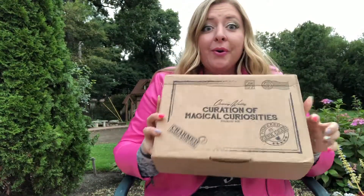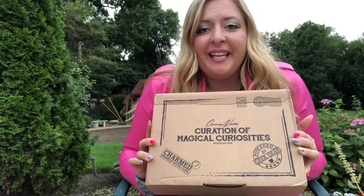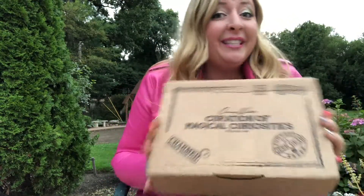Hello to all of you cute Hufflepuffs, Gryffindors, Slytherins, and Ravenclaws! I am here to show you the new Cherry Wallace box that I just received — The Curation of Magical Curiosities. I'm so excited to open it! Let's see what's inside.